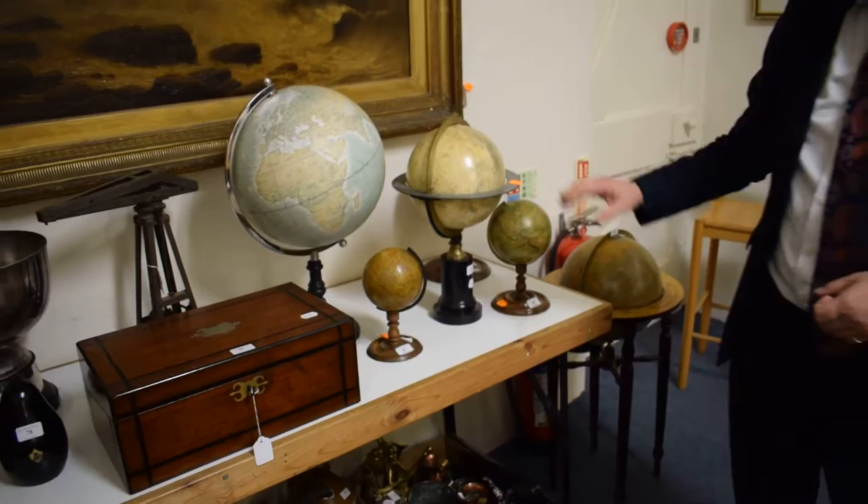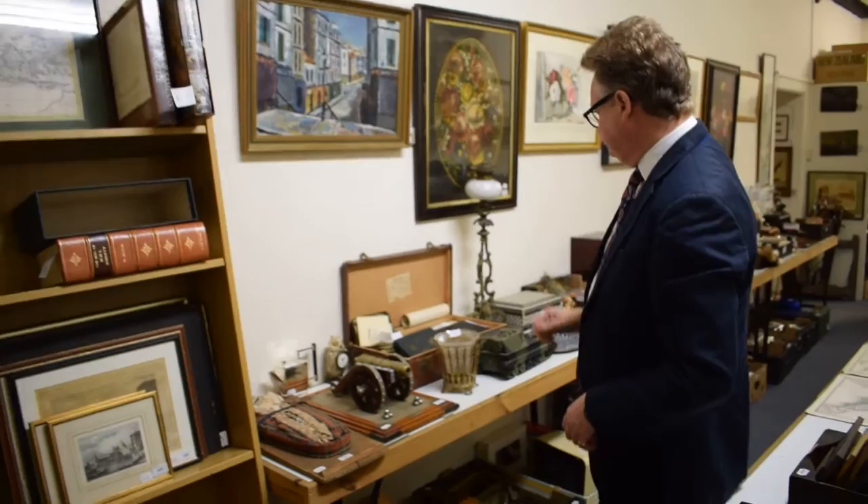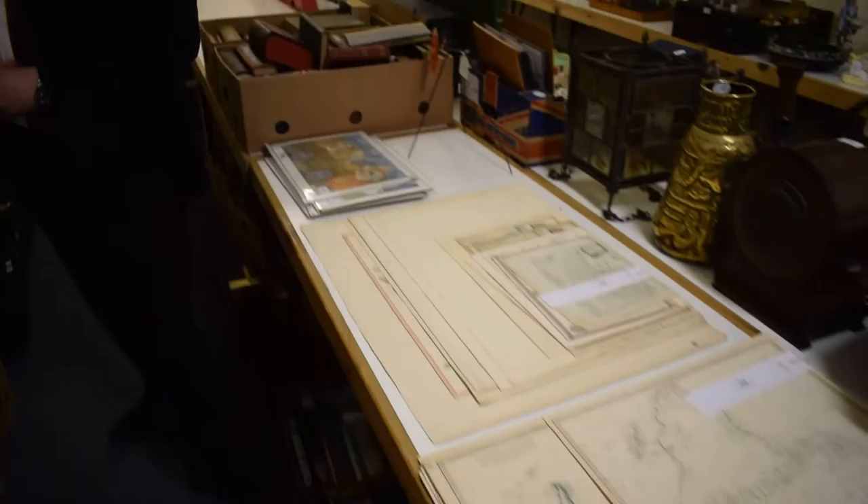We've got a few globes here — for example, one shows 'New Holland' rather than Australia. It's a quite interesting, nice collection of globes. More clocks, more pictures, maps, modern art, cannon — you name it, we've pretty much got it.